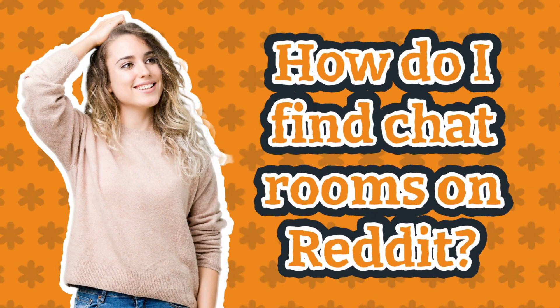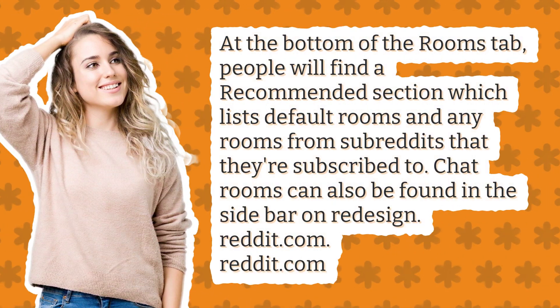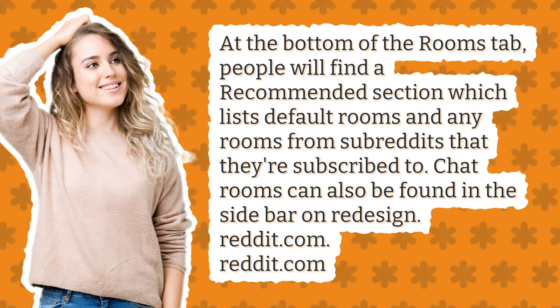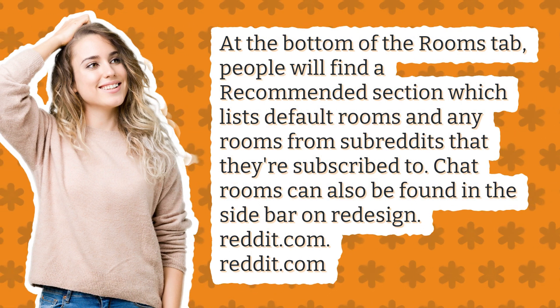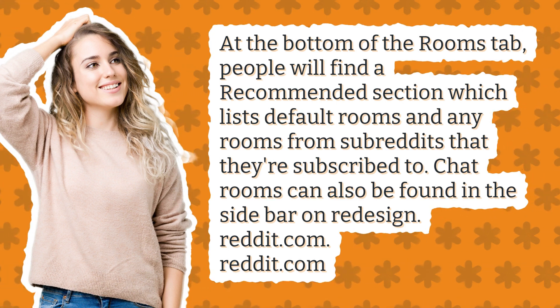How do I find chat rooms on Reddit? At the bottom of the Rooms tab, people will find a recommended section which lists default rooms and any rooms from subreddits that they're subscribed to. Chat rooms can also be found in the sidebar on Redesign.